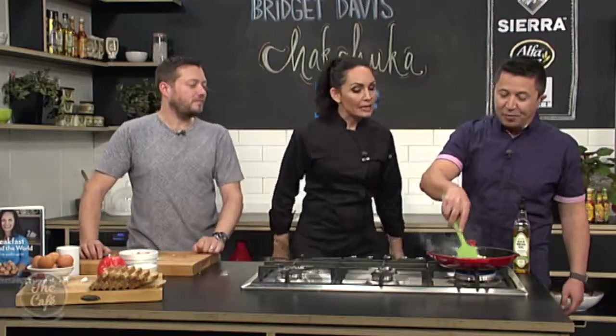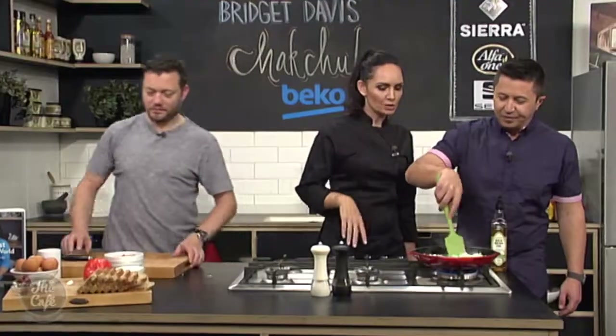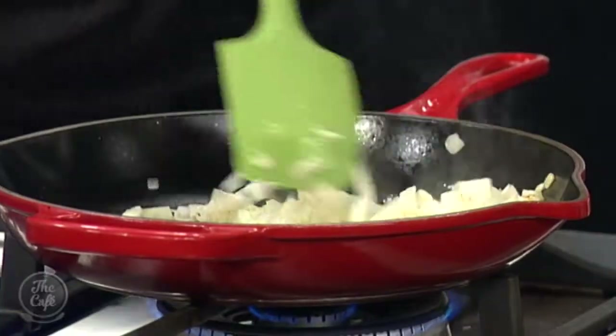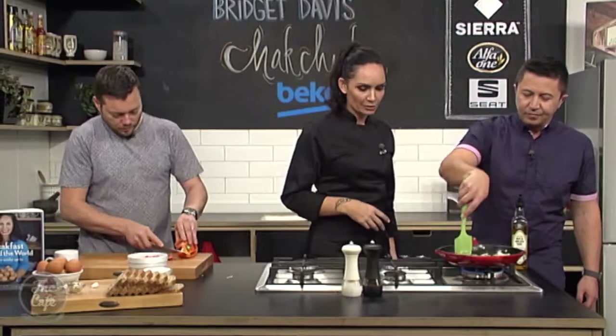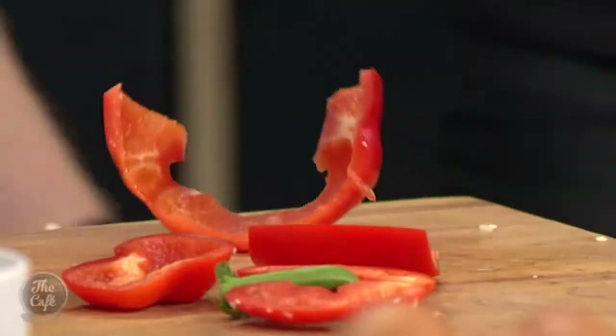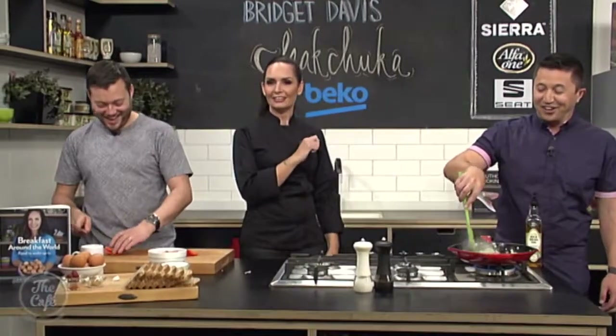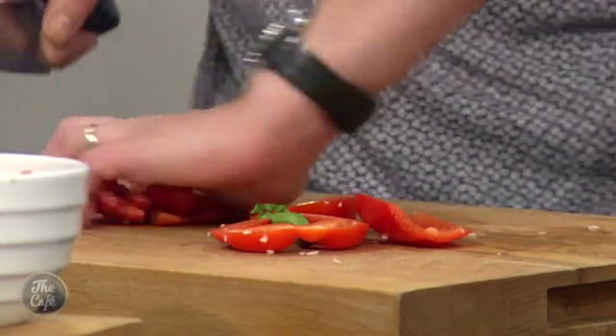So we just want to give it a bit of a sauté here. We don't want to give too much colour - we're allowing the onions to begin to reduce, getting some flavours coming out. All the flavours are concentrating. We've got a capsicum going over here. I could just sit down and have a coffee. This is the best time I've ever had in the kitchen.